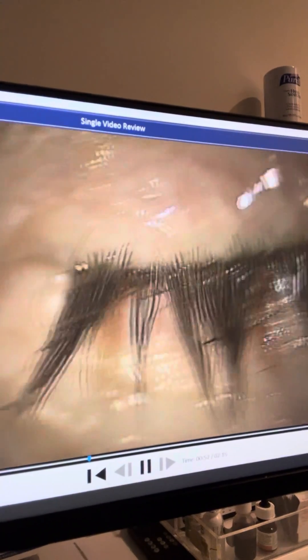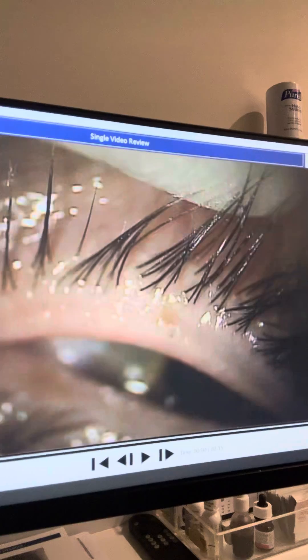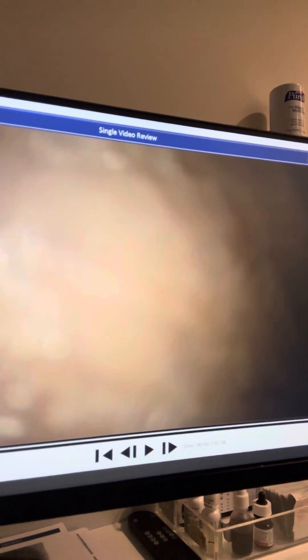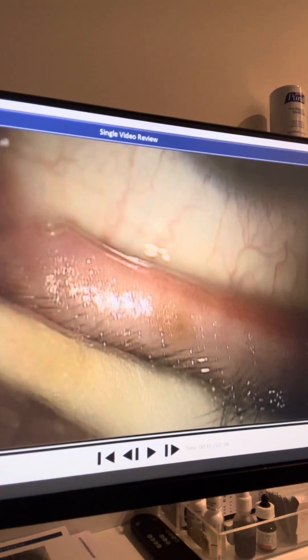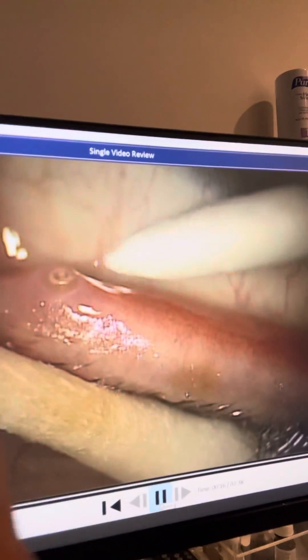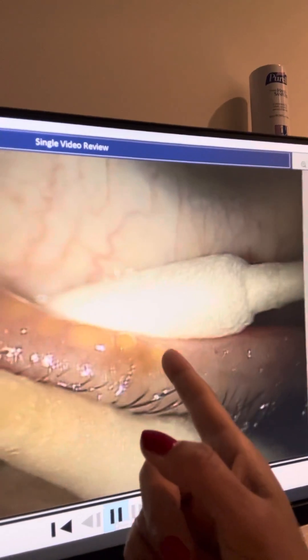So I wanted you to see this — this is the right lower lid. Now we're going to go to his left eye. This is after probing. You can see the punctal plug in good position. And as I touch — gush, gush, gush. This is right after probing.